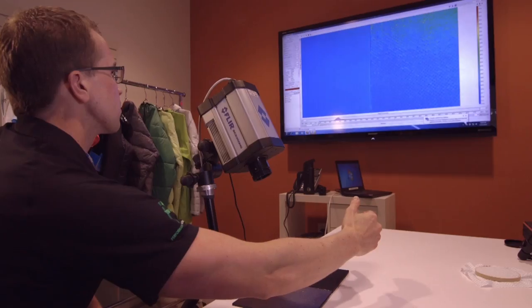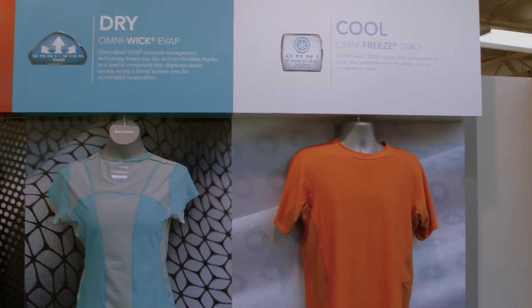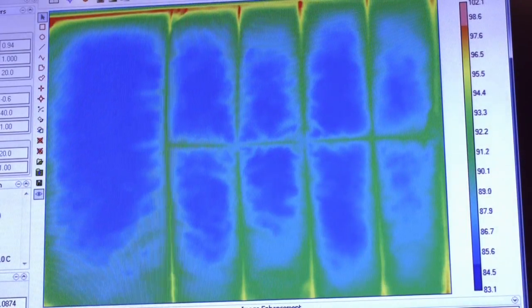Most consumers don't want numbers and data, but when they see a picture — something simple — it resonates and they remember that. We are really working towards making our technologies visible, whether it's little blue rings that you can see on the fabric or shiny silver dots that will reflect your body heat back to you. We want those stories to tell themselves, and with thermal imaging we're able to let those images tell our story for us.